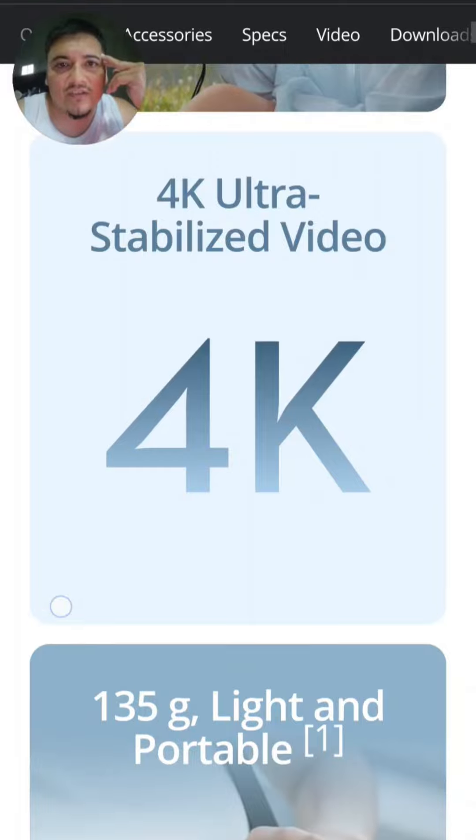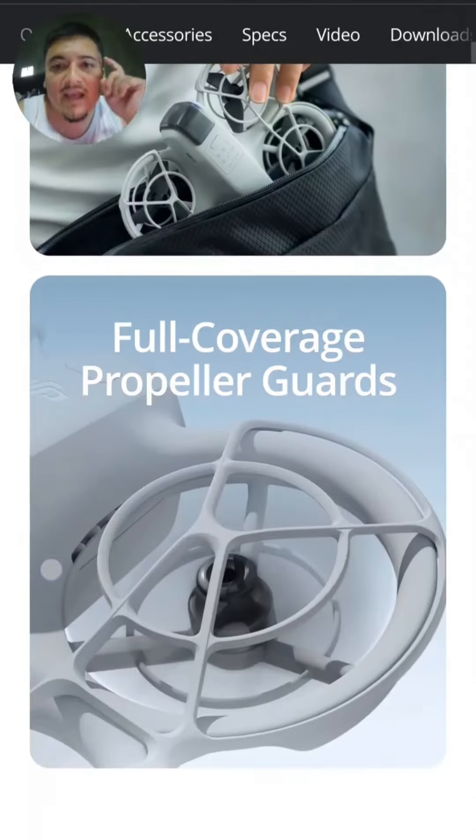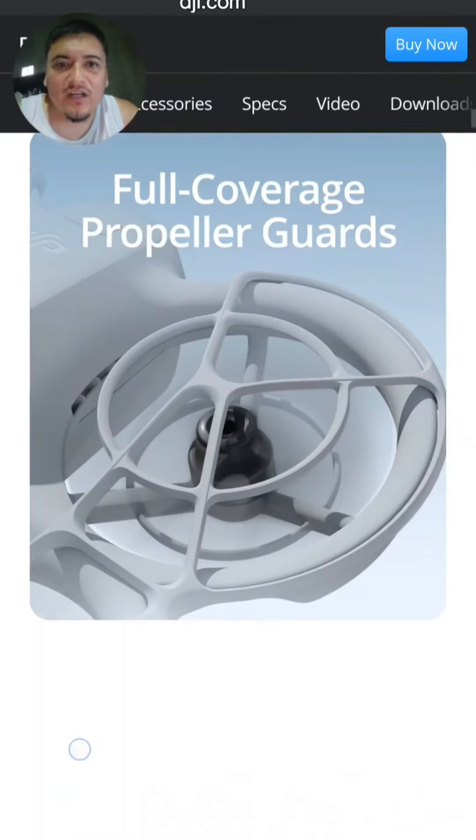You can control it just by pushing the buttons or using the app on your phone. And it has propeller guards.